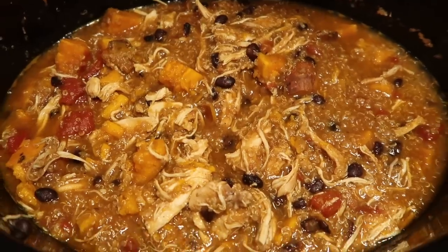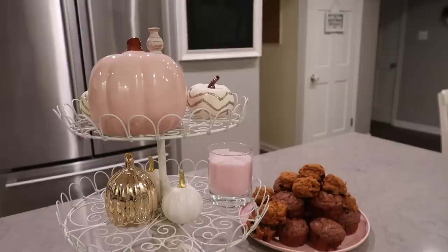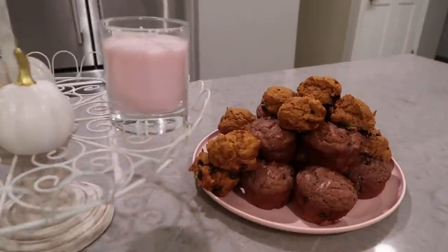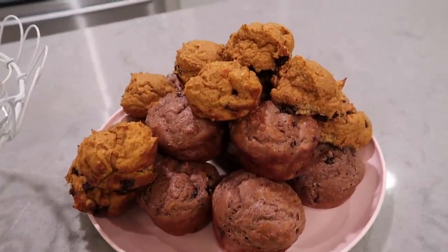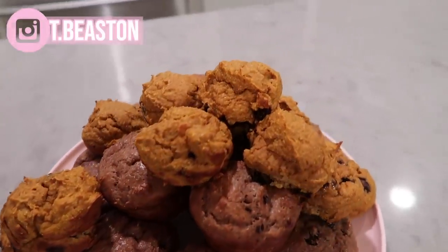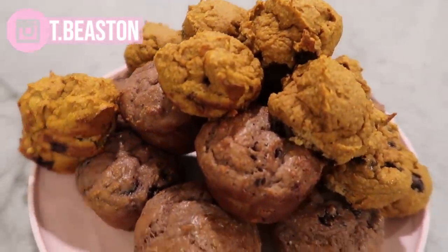I hope that you all enjoyed this video and that it gave you some type of inspiration or motivation to get going today. Please don't forget to subscribe and give this video a thumbs up. I make videos every Sunday and Tuesday, and we make videos every Wednesday on our family channel, Beeston Family Vibes.